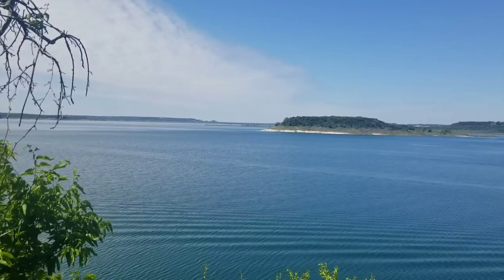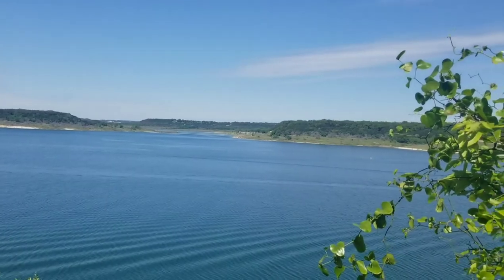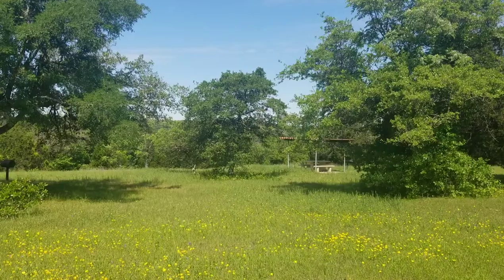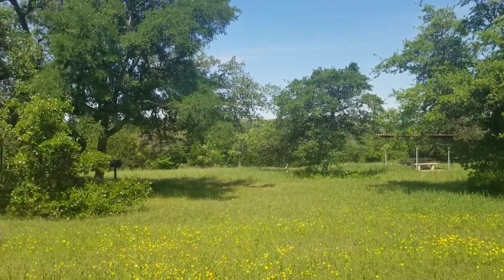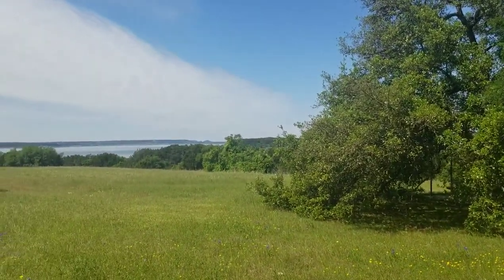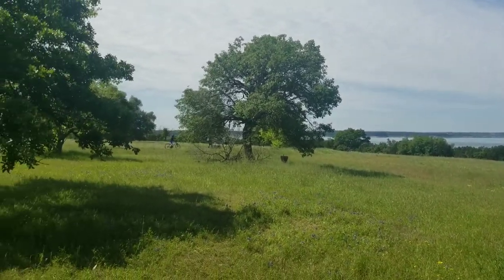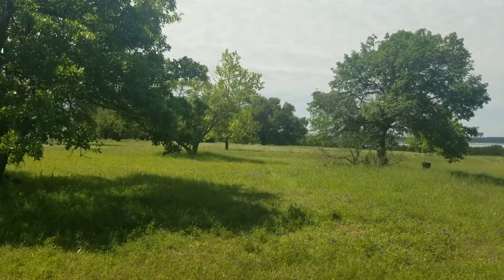One of my favorite things about the lake are the coves surrounded by these rock-faced hills. When you get down there in the boat, it's really pretty. There's lots of water skiing and kayaking. This area is called Overlook Park — it's by the dam, it's a public access park with no boating but lots of nice walking trails and beautiful views of the lake.